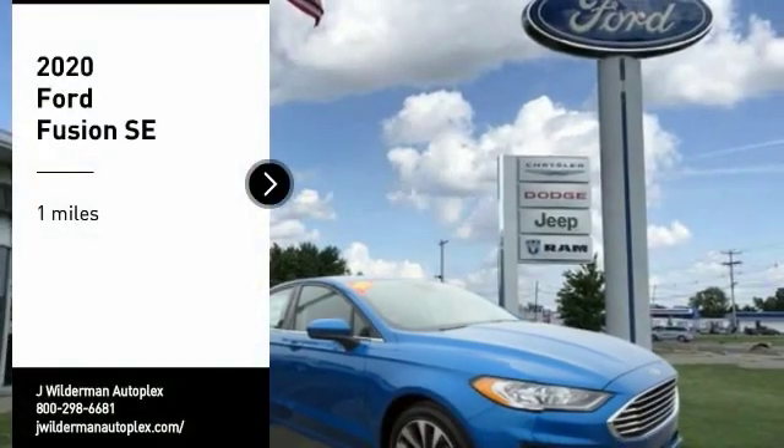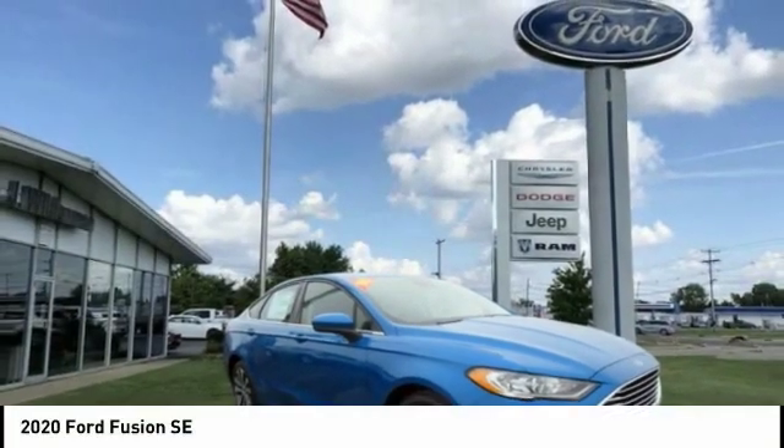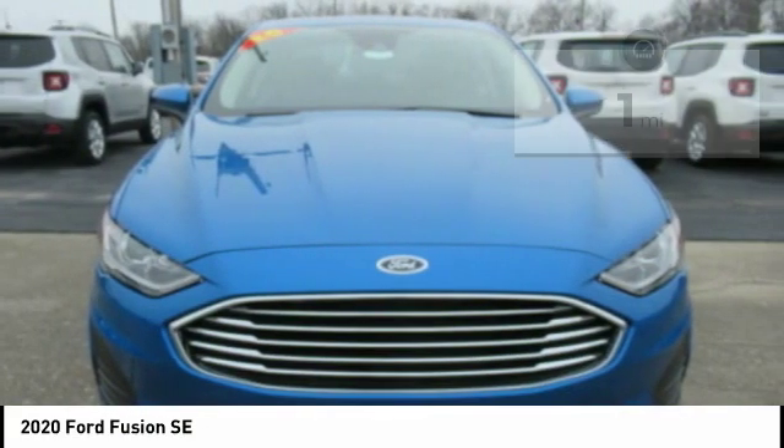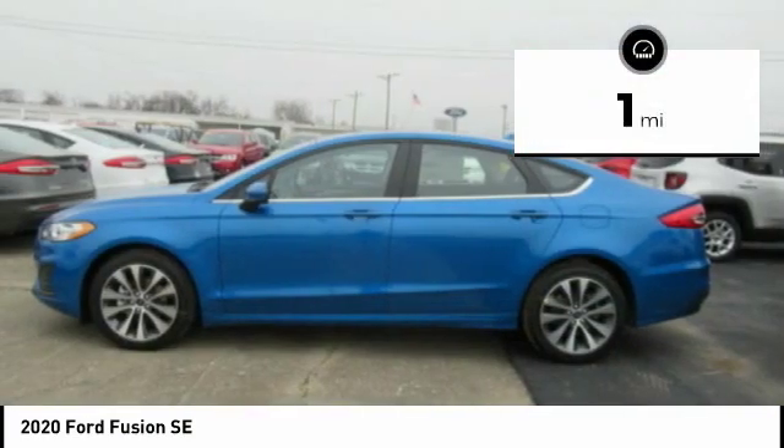Take a ride in the 2020 Fusion. You can have both impressive power and great economy in a Fusion. This vehicle has less than 100 miles.